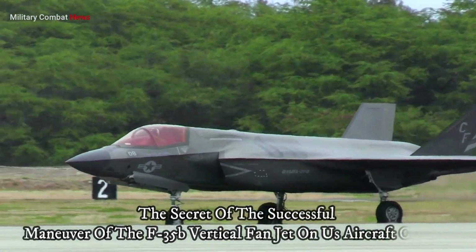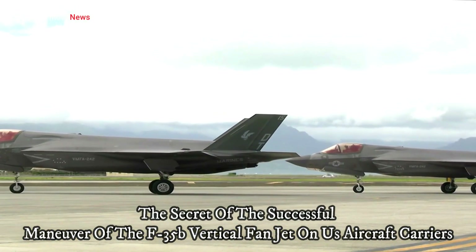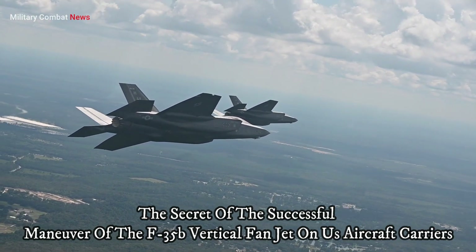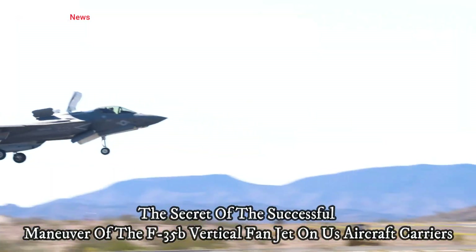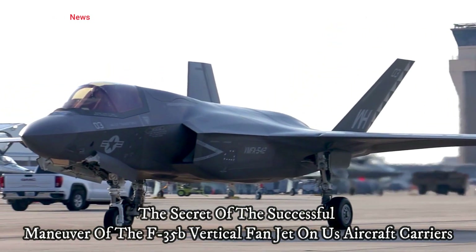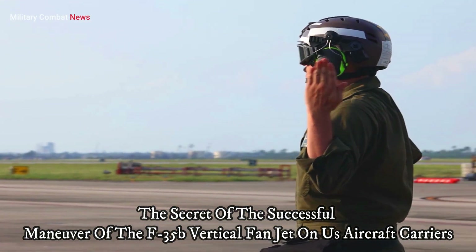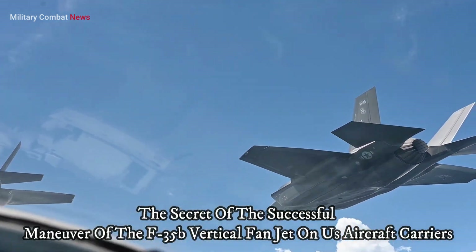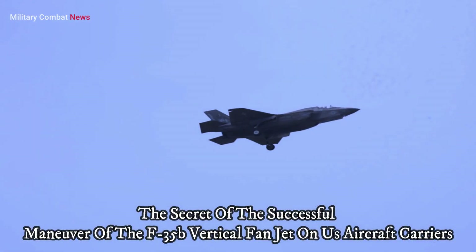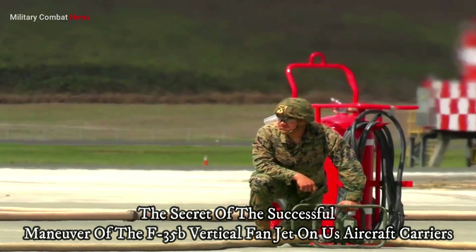The secret of the successful maneuver of the F-35B vertical fan jet on US aircraft carriers. The F-35B fighter aircraft, equipped with vertical lift capabilities, is one of the most advanced assets in the United States Navy's arsenal. This capability allows the F-35B to take off and land vertically on aircraft carriers, providing unparalleled flexibility and tactical capabilities, as well as a significant impact on US military operations and global air power projection.